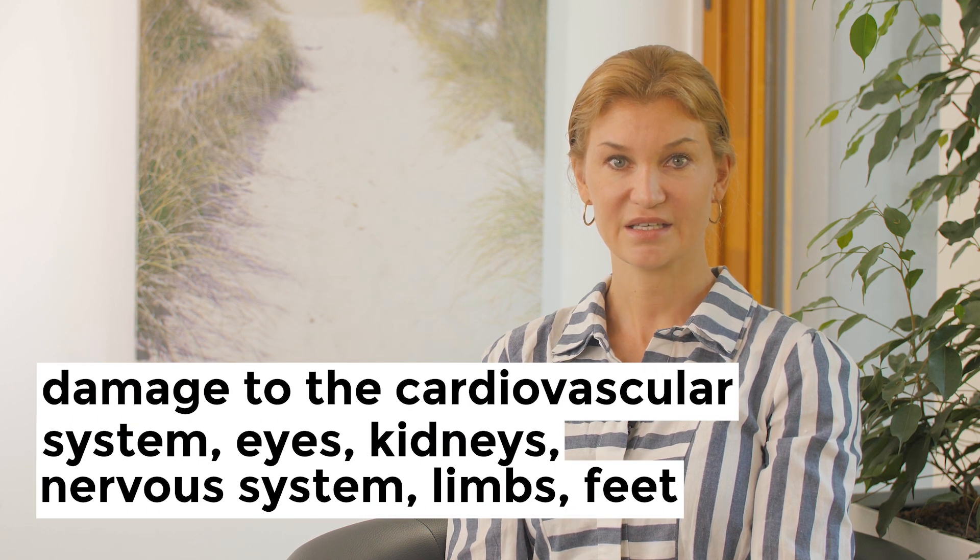Over time, this can result in serious problems, including damage to the cardiovascular system, eyes, kidneys, nervous system, limbs and feet.